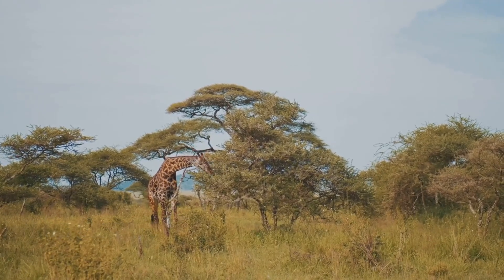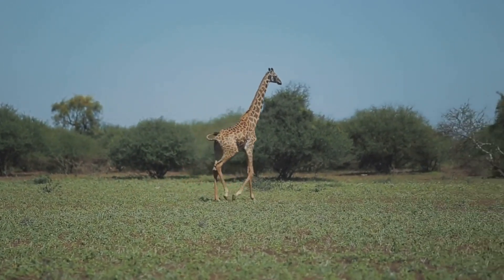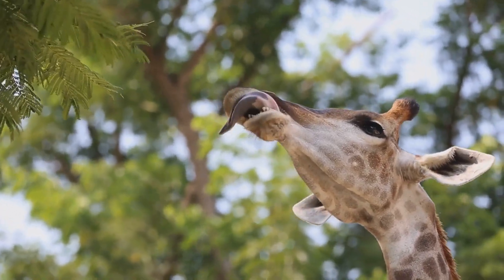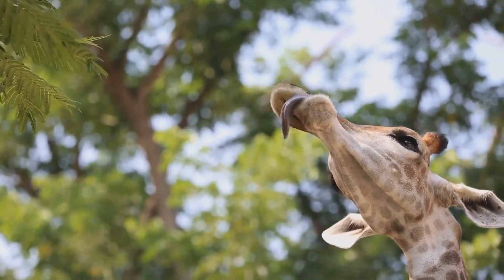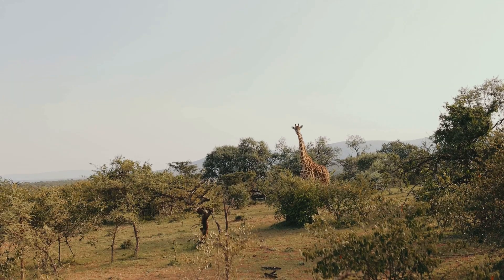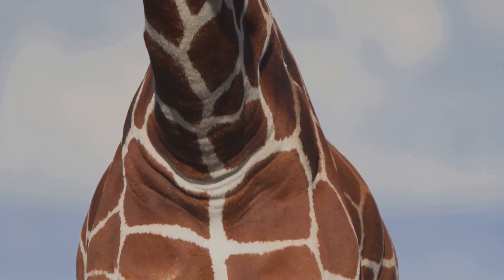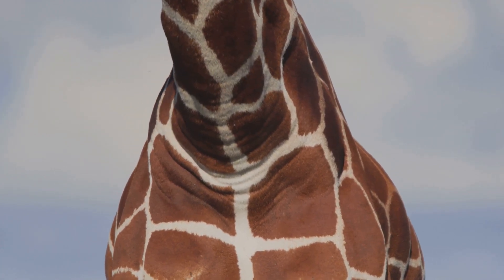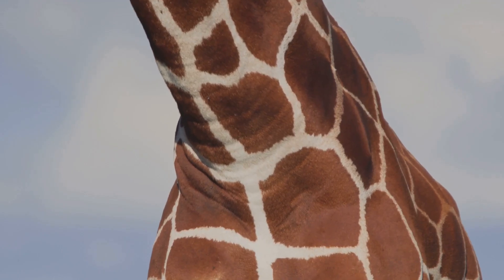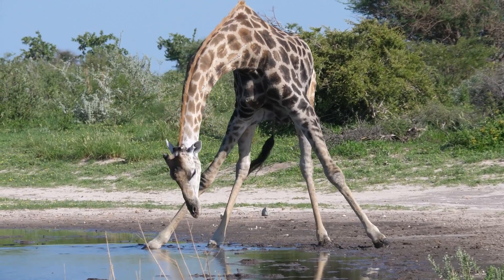In the vast African savannah, we encounter the giraffe — a true marvel of evolution. Its extraordinarily long neck allows it to reach high into the treetops, primarily feasting on leaves out of reach for most other animals. This unique adaptation gives it a distinct advantage in the competitive savannah ecosystem where food can often be scarce. The giraffe's heart is a powerful organ, pumping blood at twice the pressure of a human heart to ensure it reaches the brain from such a great height.